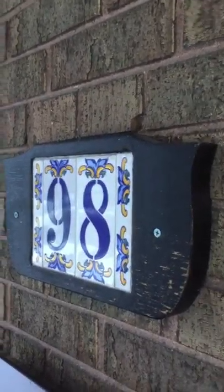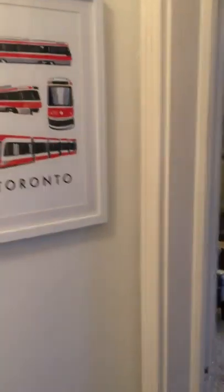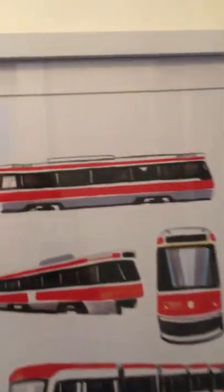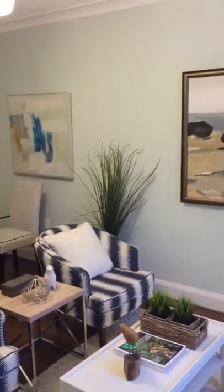Hi, this is Lisa Taliano with the Julie Kinnear team and welcome to 98 St. Hubert Avenue in East York. This bungalow is situated on a 32 by 100 foot lot and is a perfect opportunity for first-time home buyers to get into a great neighborhood, as well as investors, builders, and perhaps even downsizers.